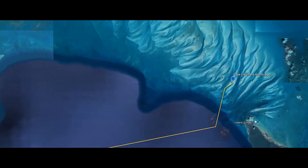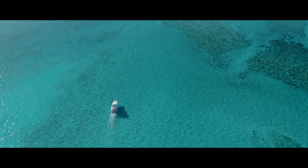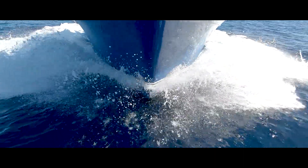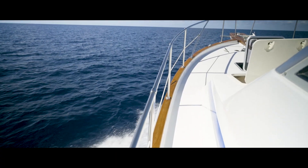We left our anchorage near Cape Elutra to head out to the Exumas. Jason opened her up, as we do from time to time, to burn the excess carbon buildup.